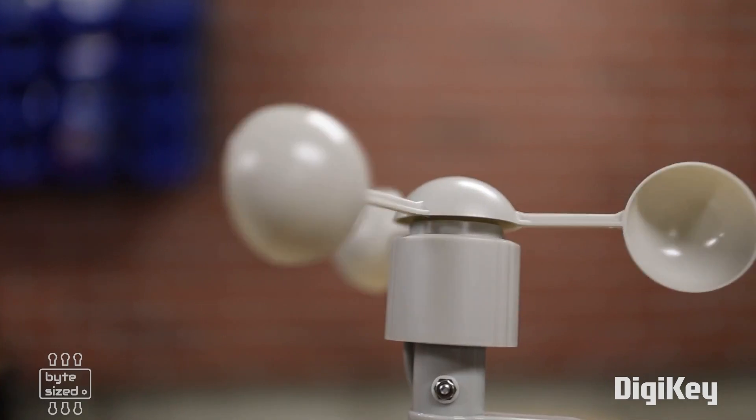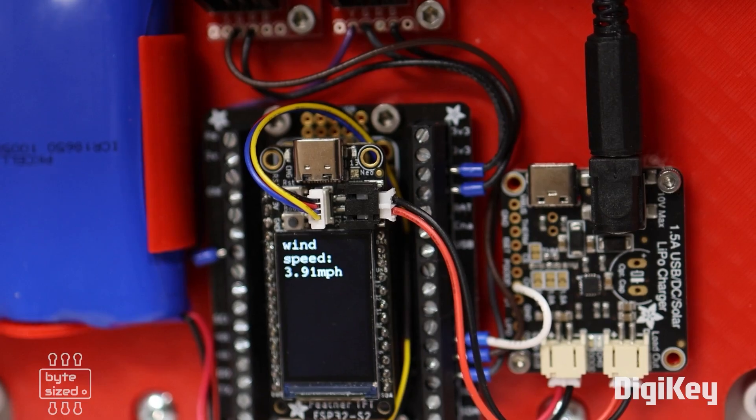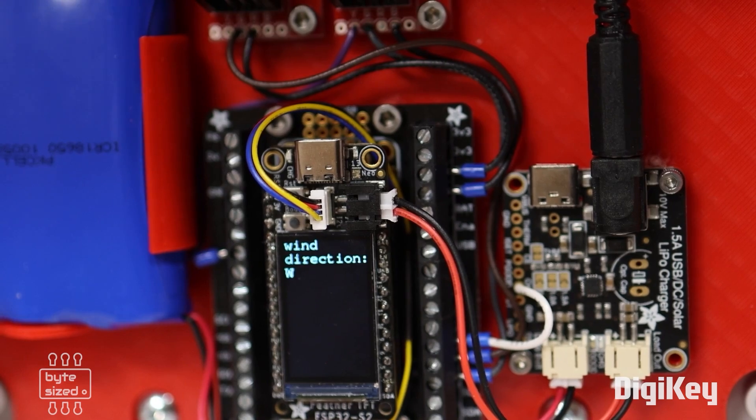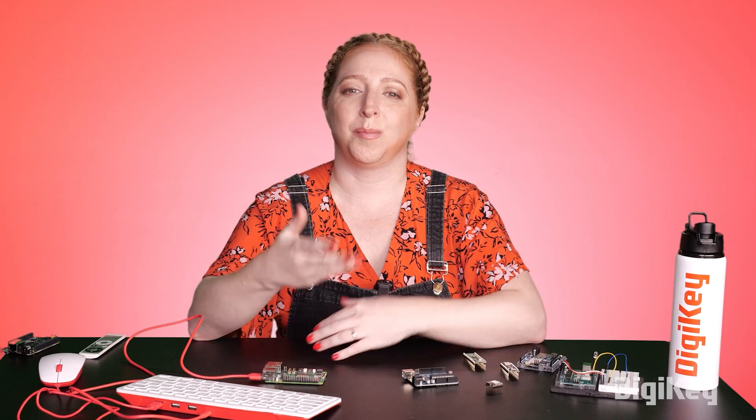A weather station is a use case where either a computer or a microcontroller could do the job, depending on the specific features you want and what seems most approachable to you.